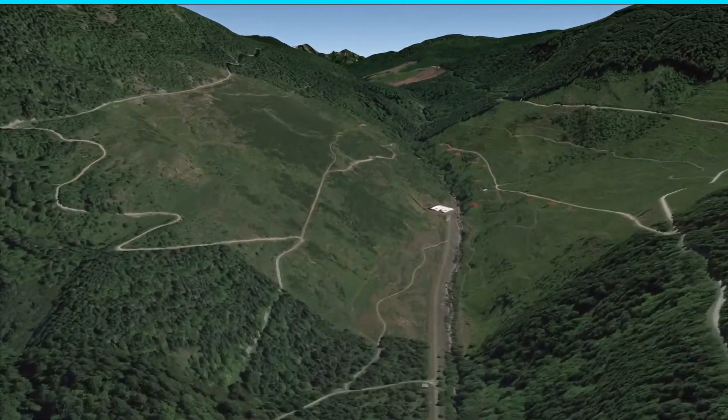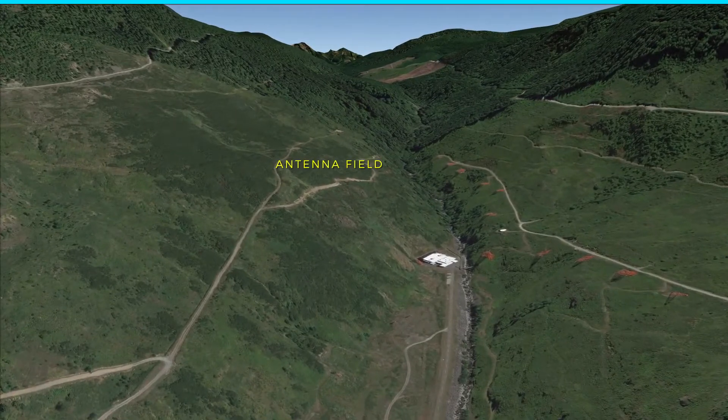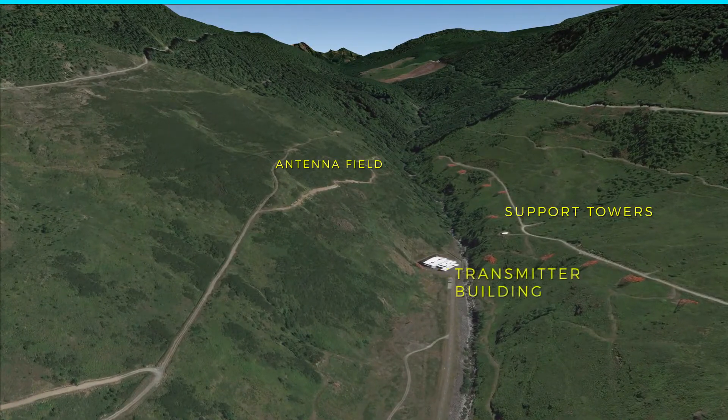Another 928 acres includes the antenna field, support towers, and transmitter building.